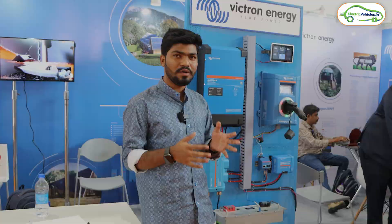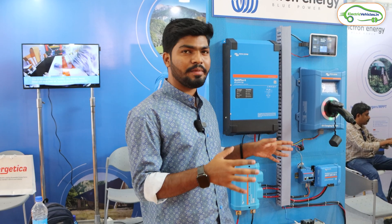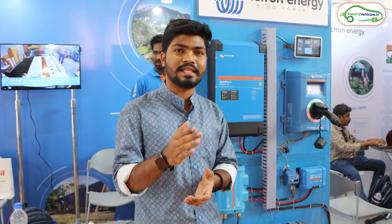This is a unique system showcased by Victor Energy here at the Solar Expo. If you have any further doubts, please let me know in the comments, and don't forget to like and subscribe. Electric Vehicles India — go green, go electric.